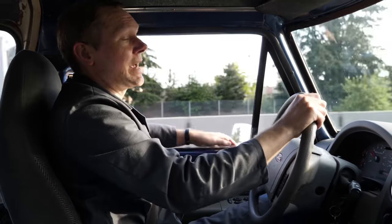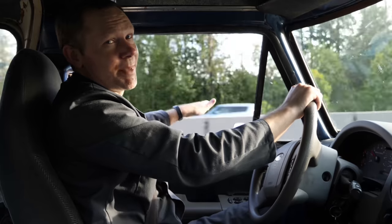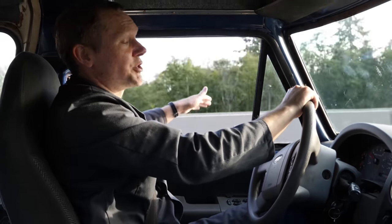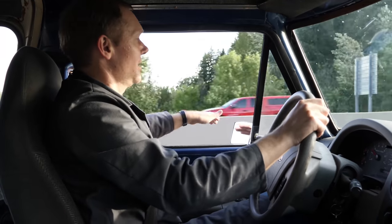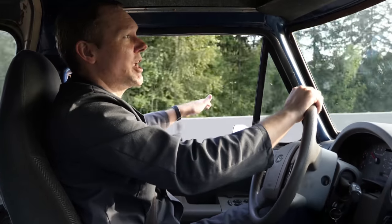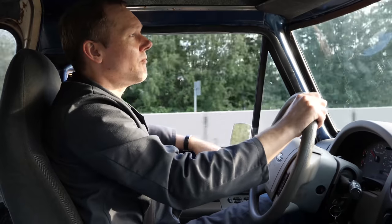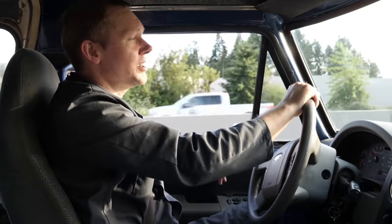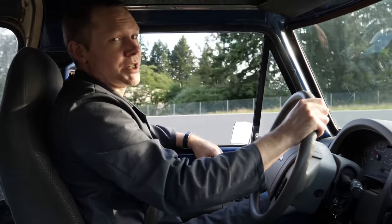Anybody who's ever driven with their hand out the window has some idea of the power of the wind. I remember doing this as a kid, playing with the tilting of the hand and how it changes the forces. But if we're going to harness any of the power of this while driving, we need to get a better understanding of how it works.